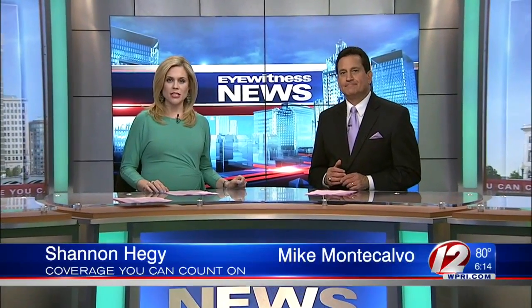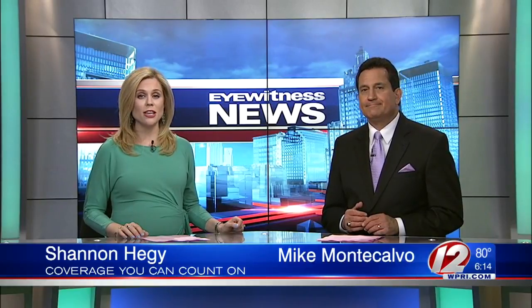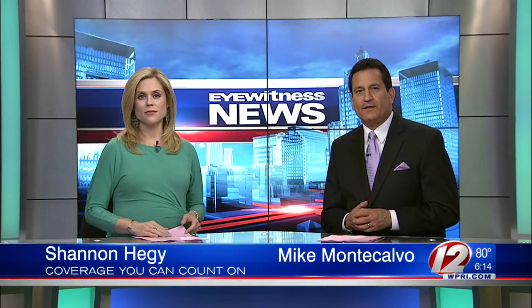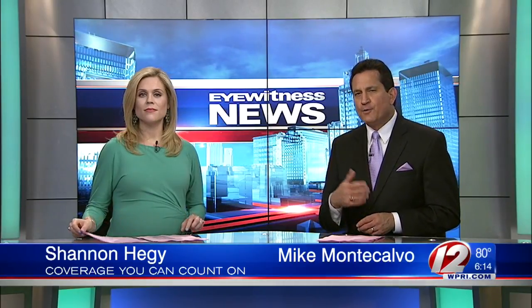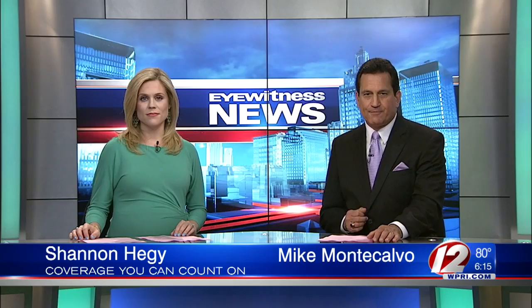A couple of signs in downtown Providence need to be replaced because of a spelling mistake that went unnoticed for years until now. Eyewitness News reporter Steve Nielsen went to look at the signs for himself to find out what's being done to replace them. Steve joins us now live in studio with what he's learned, new at 6.